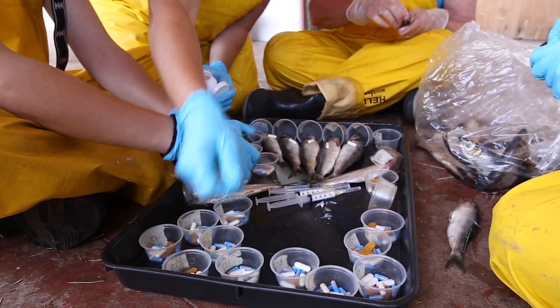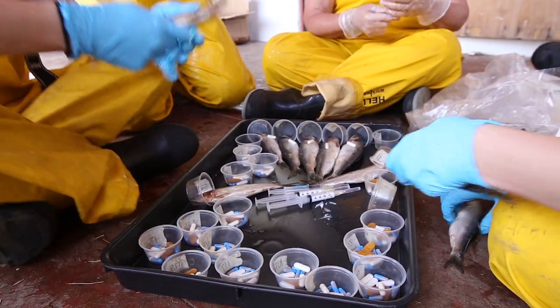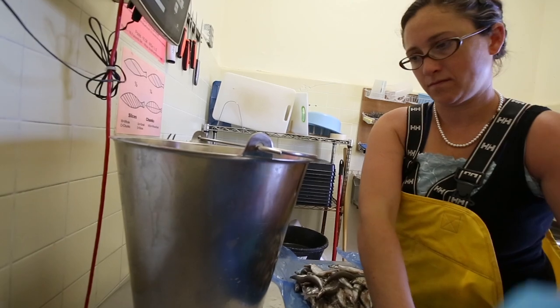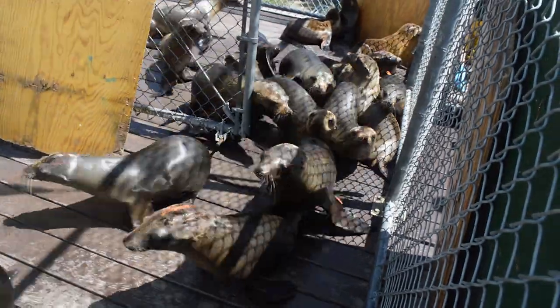To remedy the diseases, the sea lions are given various medications stuffed inside capelin and herring fish. The sea lions eat about a hundred and fifty pounds of fish daily, with meals portioned to help them gain blubber at a healthy rate, preparing them for survival in the wild.